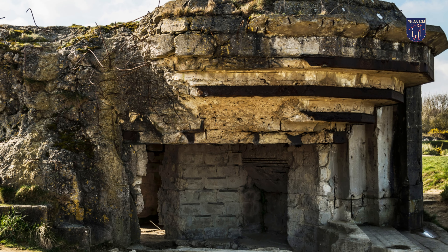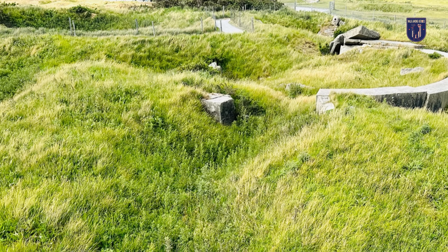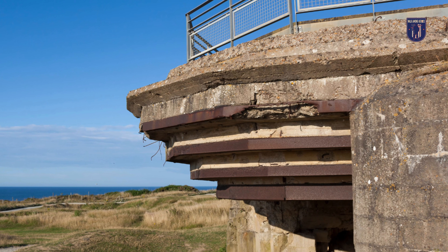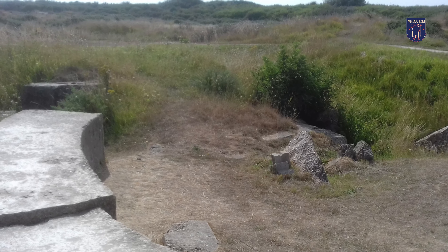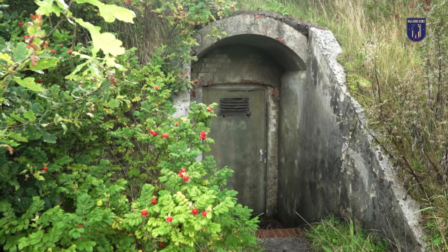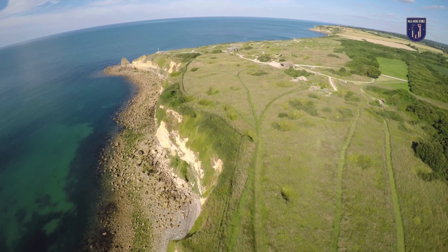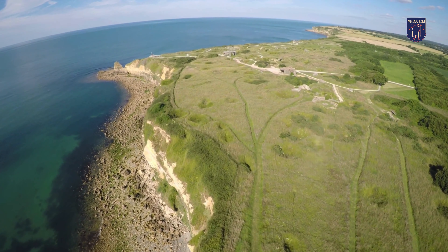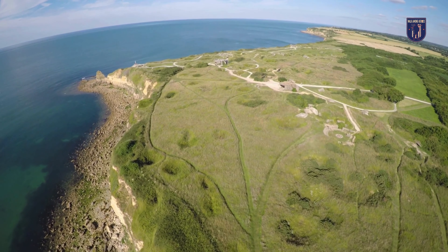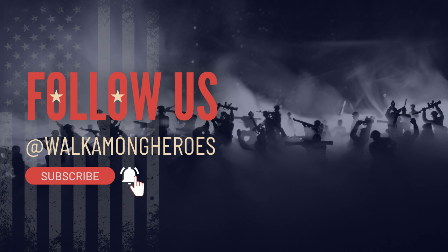Pointe du Hoc continues to remind us of the courage and determination of the Allied forces during World War II. Every year, Walk Among Heroes organizes experiences to the location, guiding enthusiasts of the Second World War who want to immerse themselves in WWII history. I hope this dive into history has been enlightening — don't forget to hit the like button and subscribe to our channel for more inspiring stories as we take a walk among heroes.